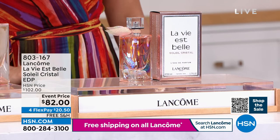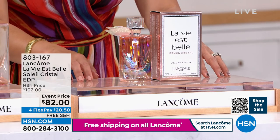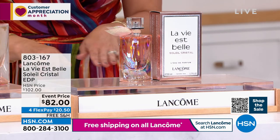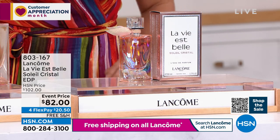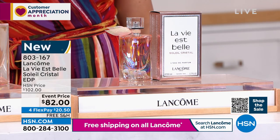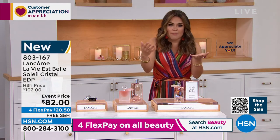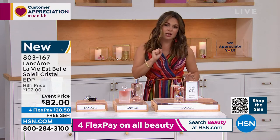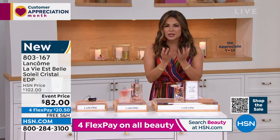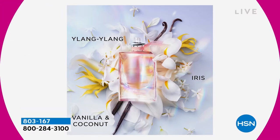We are going to finish out this hour with something brand new. The first time this was ever seen was earlier in the day. If you love La Vie Belle, I'd love to introduce you to the brand new summertime version — it is called La Vie Belle Soleil Cristal, which means crystal sunshine. Sunshine in a bottle — taking everything you love about La Vie Belle and making it more sparkling. It's white florals, sparkling juicy mandarin, vanilla, and coconut. You feel that happiness, that summertime vibe. It is a stunning, full-size eau de parfum. We have it at $82 — the normal price everywhere is $102.